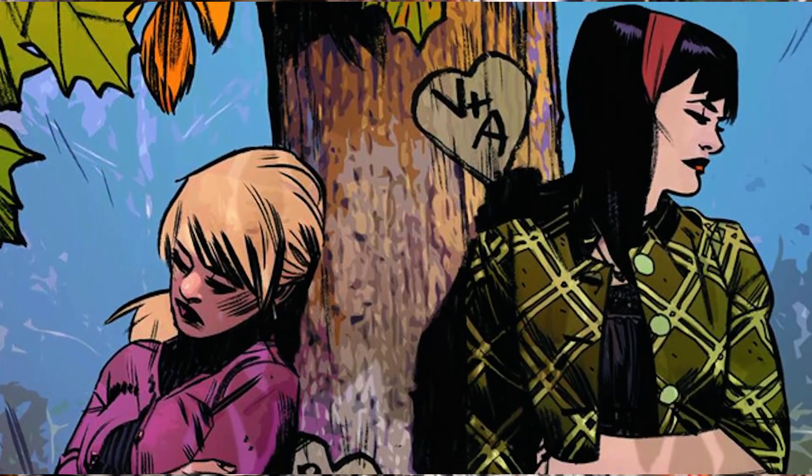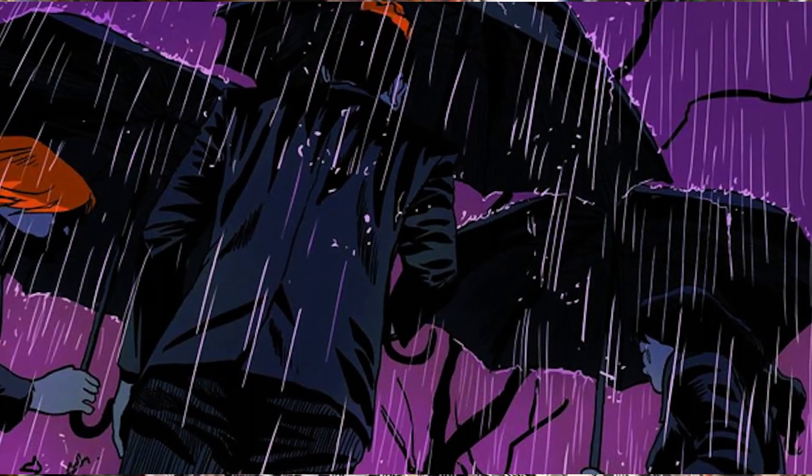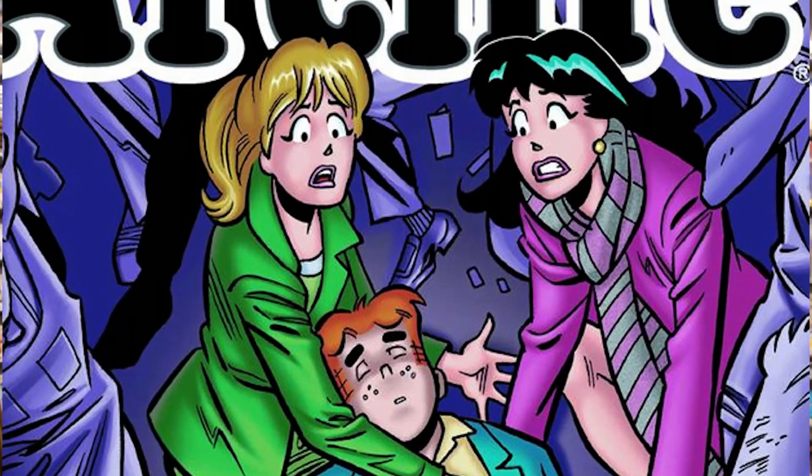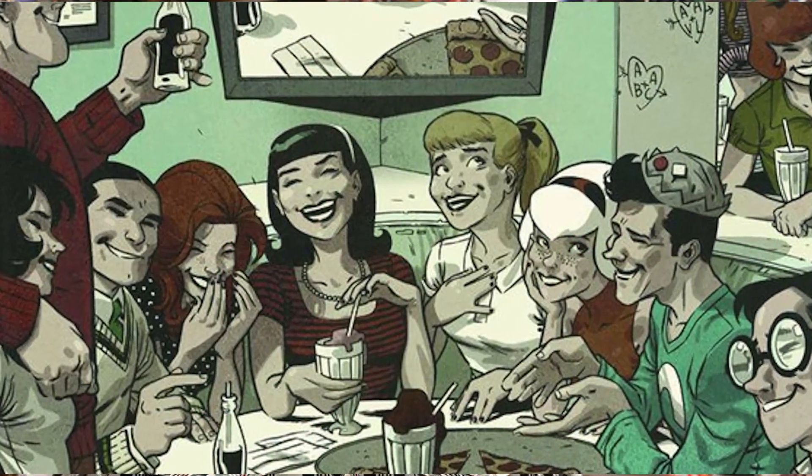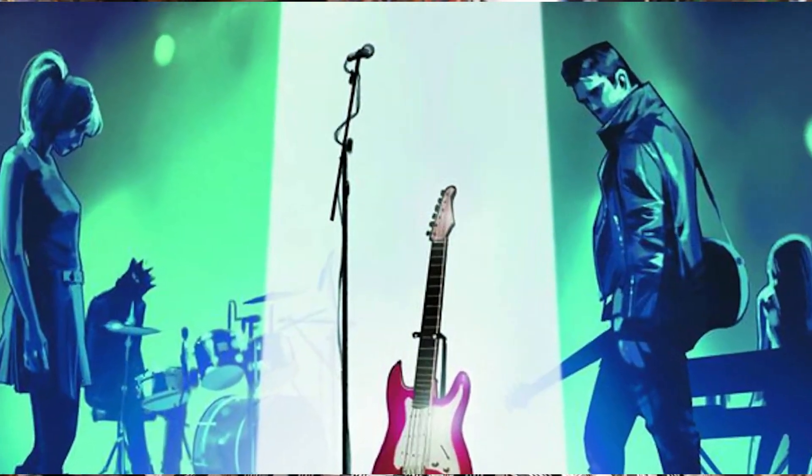We also have the Death and Celebration of Archie issues — that's Life with Archie 36 and 37, coming out with covers by multiple artists including some of the best talents working in the industry today such as Alex Ross, Francesco Francavilla, Fiona Staples, and the list goes on. Orders for that are due on May 28th as well.